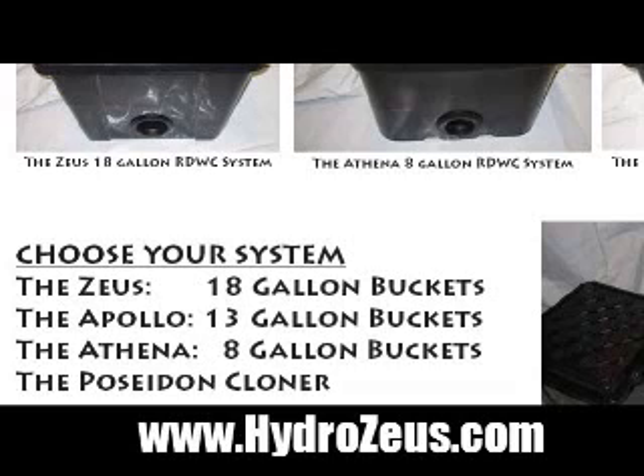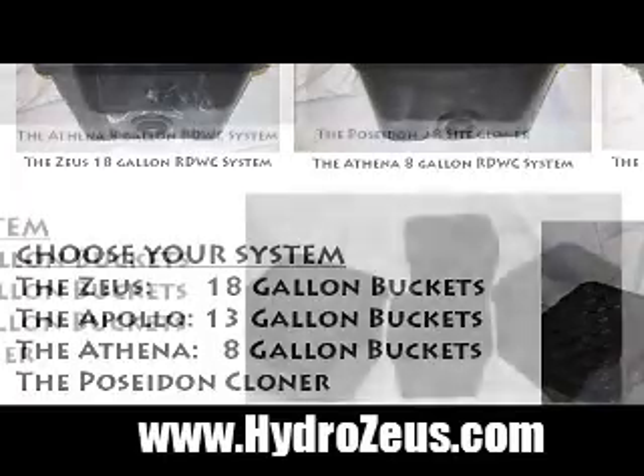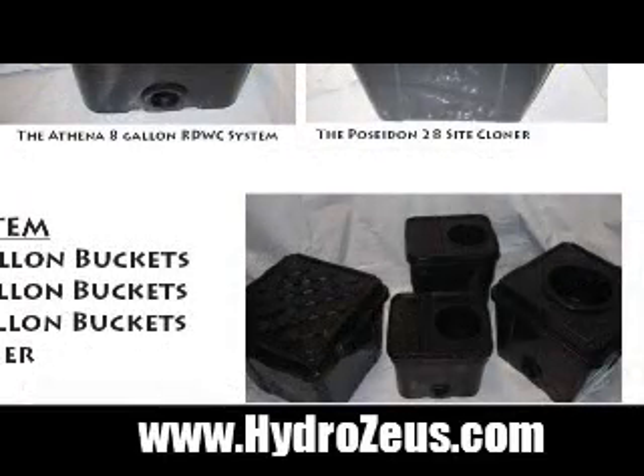These are really, really great products. They are durable, they're sturdy, and most of all, they really, really work. So do check us out at HydroZeus.com, and you'll sure be glad you did. We've got some great testimonials, and we look forward to your feedback. Thanks for watching.